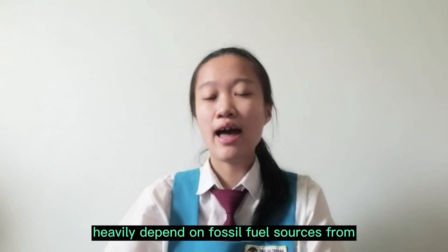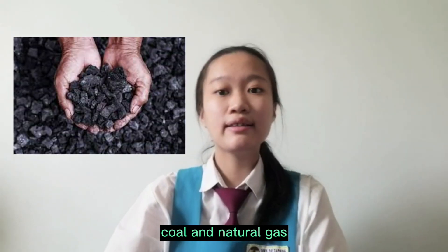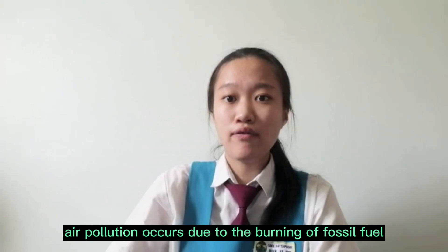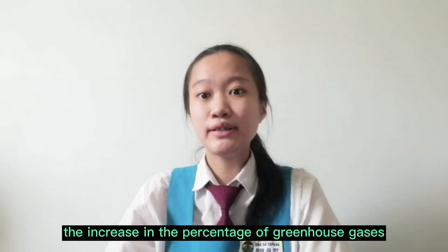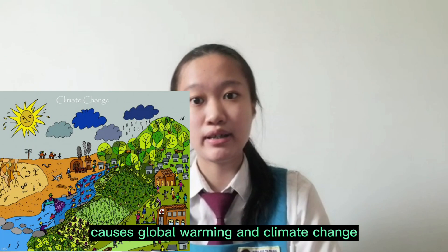Most countries over the world heavily depend on fossil fuel sources from coal and natural gas. At the same time, air pollution occurs due to the burning of fossil fuel. The increase in the percentage of greenhouse gases causes global warming and climate change.